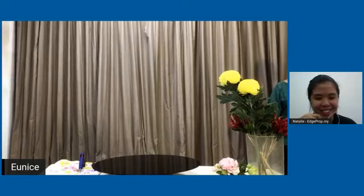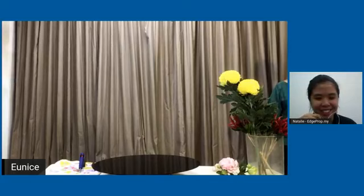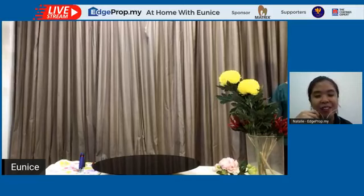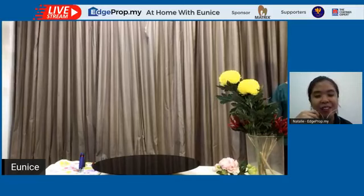Nippon Paint Virus Guard. Hi everyone, I think we're live now. Thank you for joining us today. My name is Natalie and I'm a writer with hprop.my. Today I will be your host for the second episode of our six-episode mini-series, 'At Home with Eunice,' where we'll be exploring creative ideas and new decor trends from the comfort of your home.